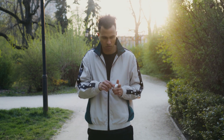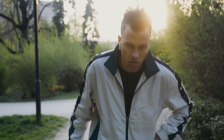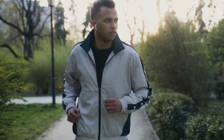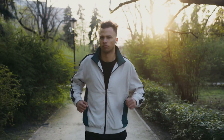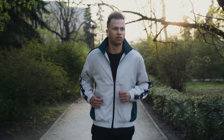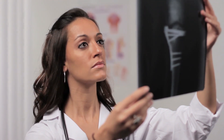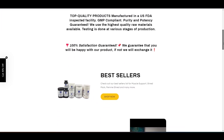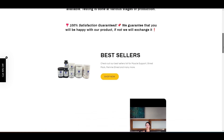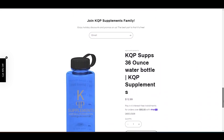Before we wrap up, I want to remind you that supplements are not a substitute for a balanced diet and healthy lifestyle — they are meant to complement your overall wellness journey. If you have any underlying health conditions or are taking medication, it's crucial to consult with your healthcare provider before adding any new supplements to your routine. Your health professional will help you determine the right supplements and dosages for your unique needs. If you're interested in trying this magnesium supplement, you can find it on the KQP Supplements website, where we offer a wide range of top quality products including this five-time ultra-high absorption magnesium.